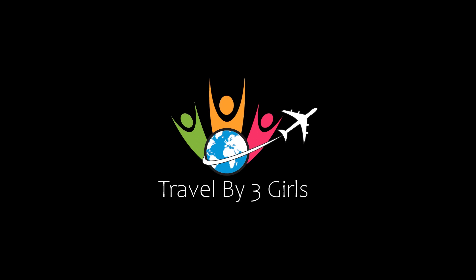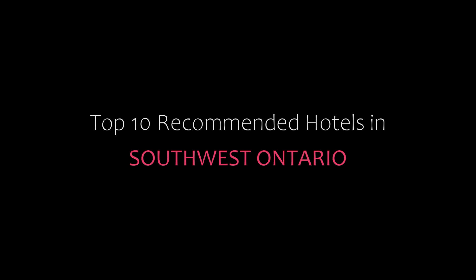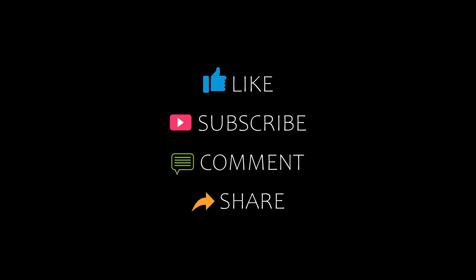Hello friends, welcome back to my channel. You are watching the top 10 of the 100 hotels in southwest Ontario. Please subscribe to my channel and don't forget to like, share, and comment. Let's start the video.